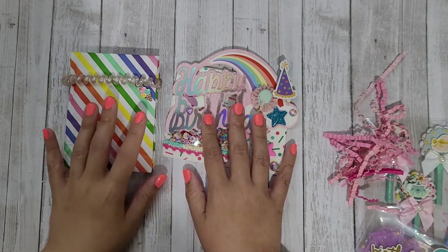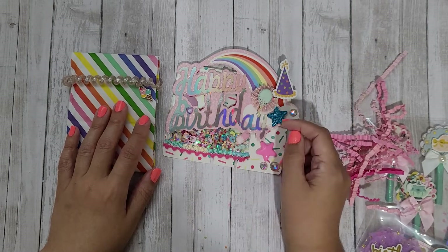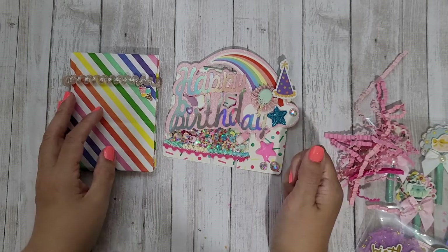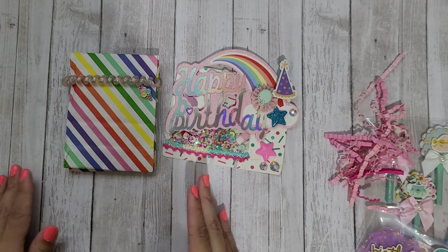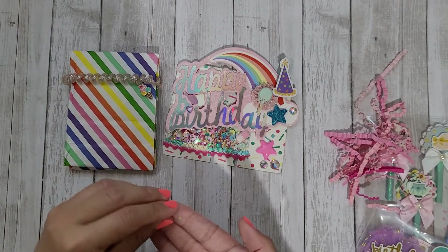Hi guys, Rebecca Creates here with the next two entries into my memory decks challenge giveaway. I will link that video in the description box below — it's open until the end of the month, so there's still plenty of time to get a memdex to me if you're interested in joining. Check it out.